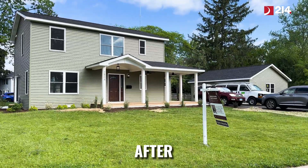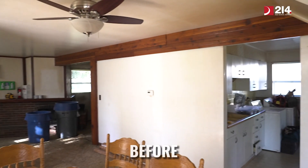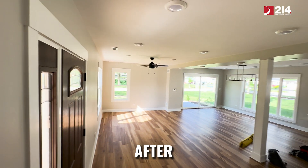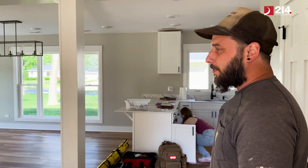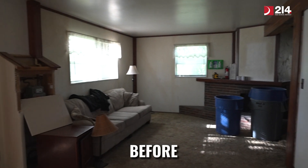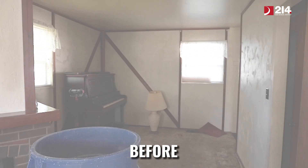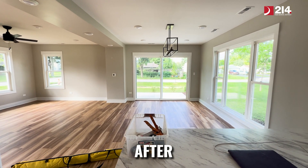Here we are — we finished the pack house. It's been a long journey but we finally made it. Let me take you inside and show you around. You can see we've opened up the entire floor plan; where we used to have two rooms and a fireplace, we've got one big open space that flows right into a big open kitchen.